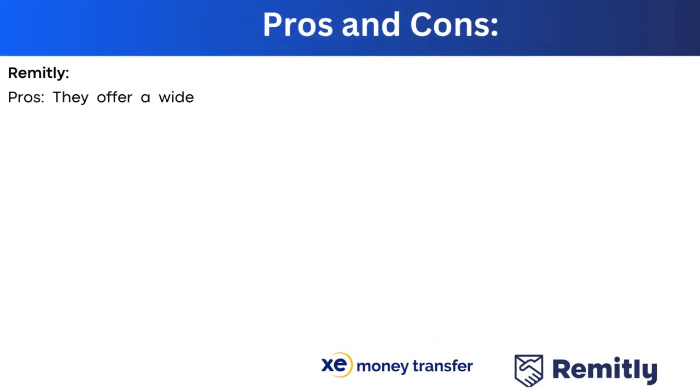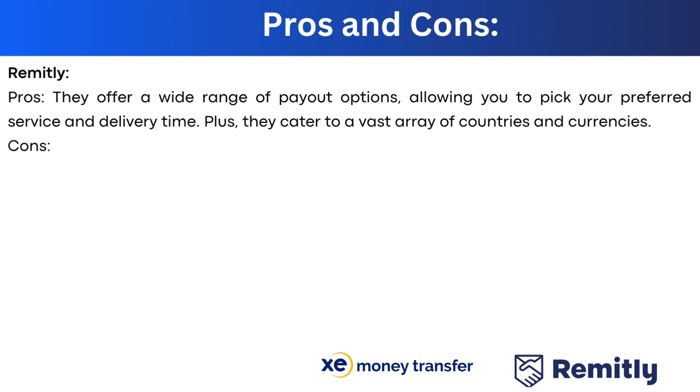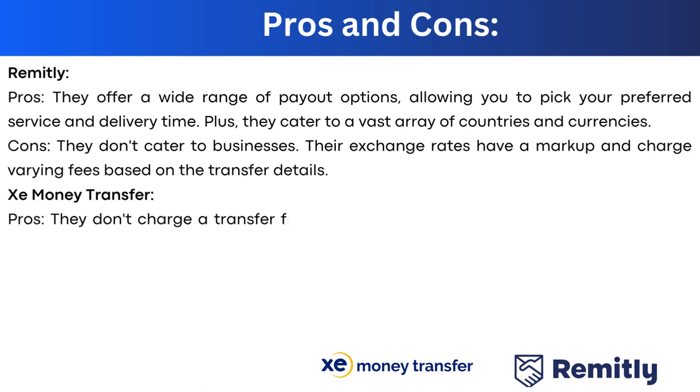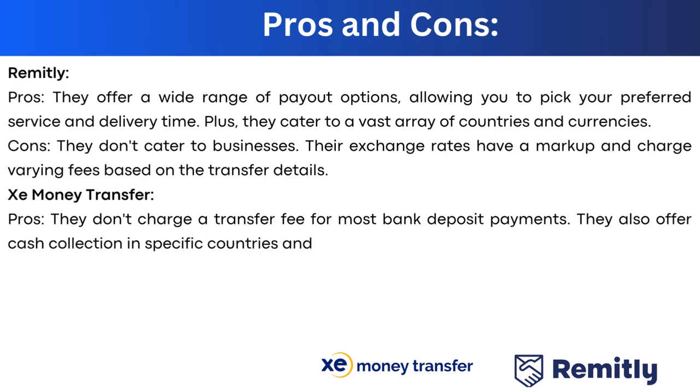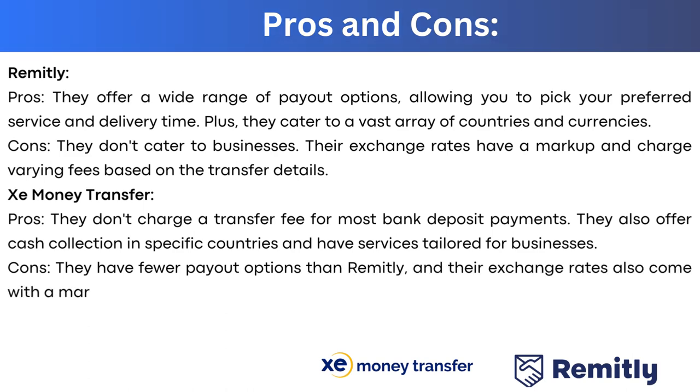Remitly's advantages include a wide range of payout options, flexible delivery times, and coverage of a vast number of countries and currencies. Its disadvantages are that it doesn't cater to businesses, and its exchange rates carry a markup with varying fees based on transfer details. Xe Money Transfer's advantages include no transfer fees for most bank deposit payments, cash collections in specific countries, and business-focused services. Its disadvantages are fewer payout options than Remitly and exchange rates that also include a markup.